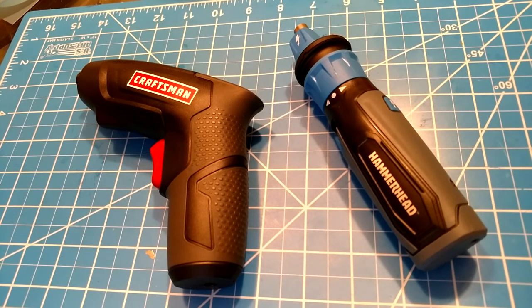Cordless screwdrivers still have a very bad reputation because of nickel cadmium batteries, and they shouldn't. I've been testing these things out and they are amazing now. They're not super powerful — you're not going to build a deck or do construction with these things — but when it comes to putting together furniture, toys, changing batteries and things like that, these things are insanely handy.